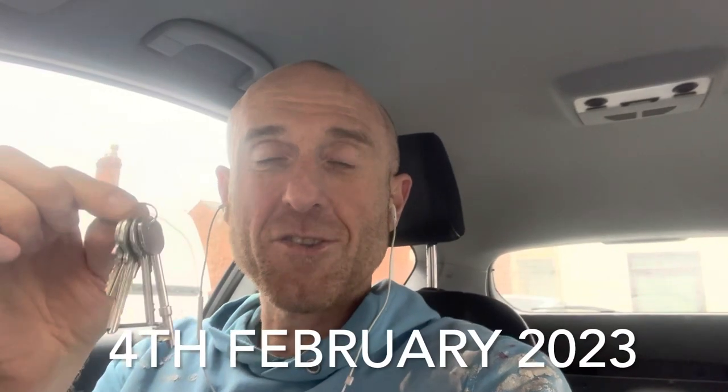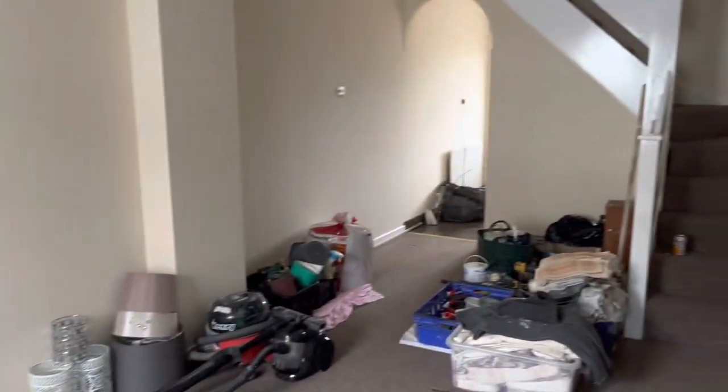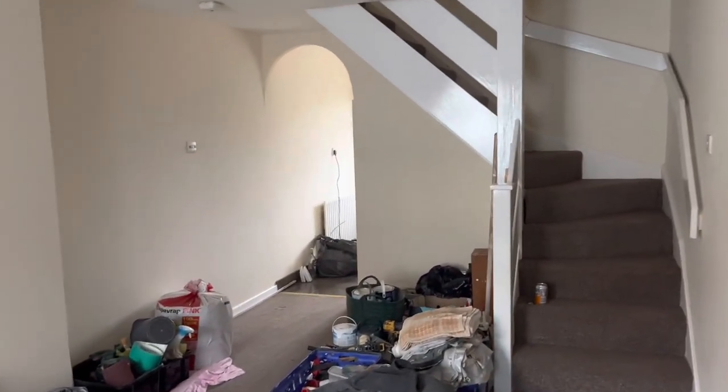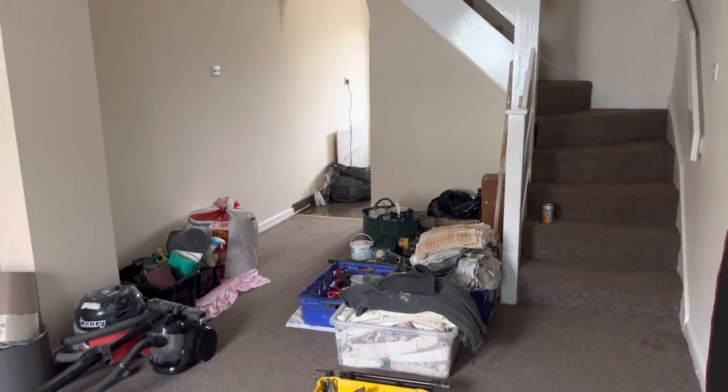It's Saturday the 4th of February and I've just got my hands on the keys, just picked them up from the agent. Let me just give you a quick tour around, tell you some of the things that I do instantly as I come into a new property and also what my plans are as well.